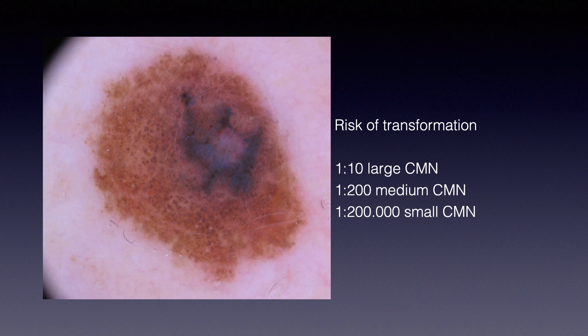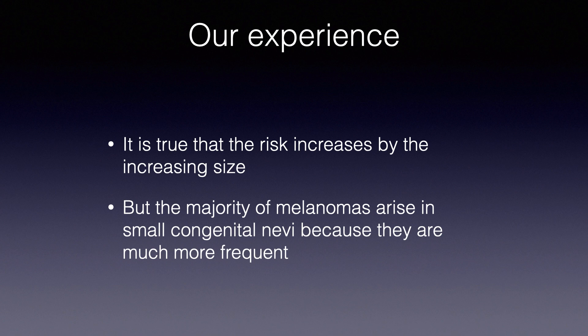We know that in general, common nevi have a risk of melanoma of 1 in 200,000. Since the risk is in direct proportion to the size of the nevus, we would expect to see more large congenital nevi developing melanoma than small ones. But in our experience, the opposite is true. The risk does increase with increasing size, but the majority of melanomas arise in small congenital nevi because they are much more frequent.